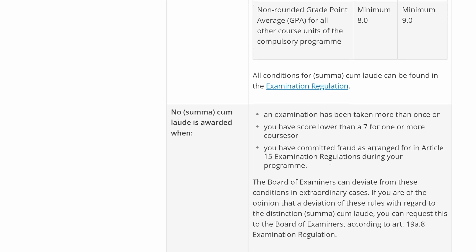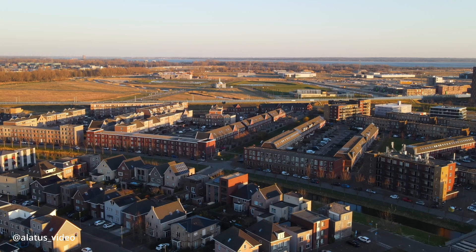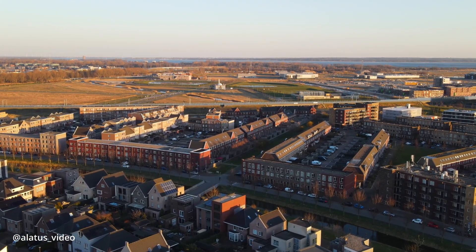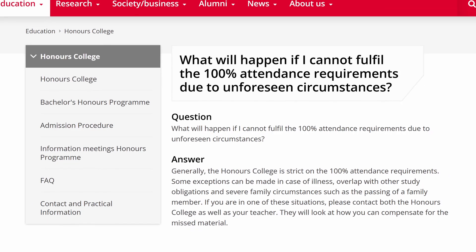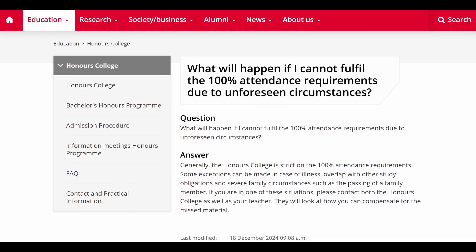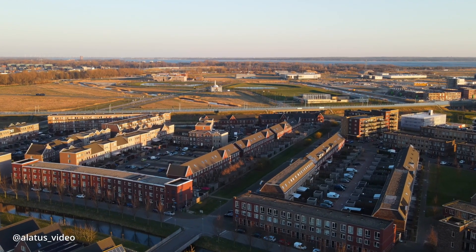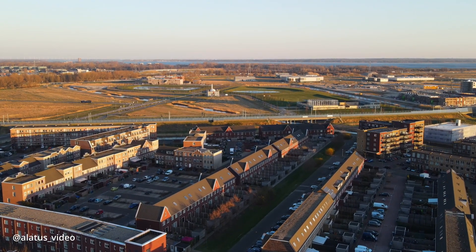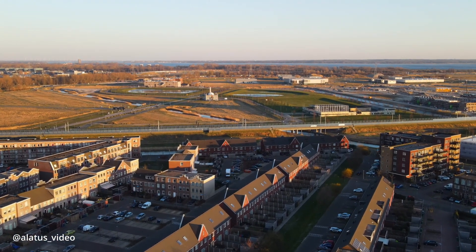I only have one complaint about the honors college and that is how strict they are with attendance. All honors classes and events are mandatory and there's really no excuse they will accept, no matter how personal or important it is. I've heard of cases where a student was sick and the honors college said they had to attend or retake the course next year. I also once had a very important personal event and they made me give up the class I was taking and switch to a different one just so I would not miss any classes.